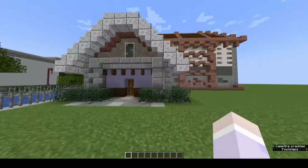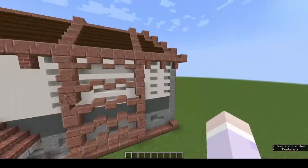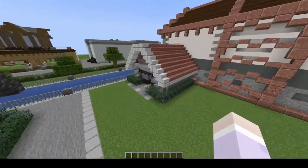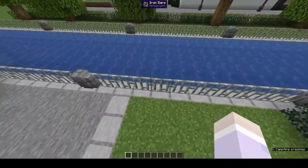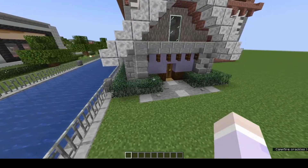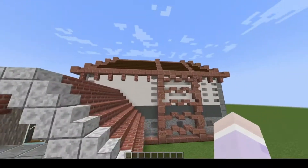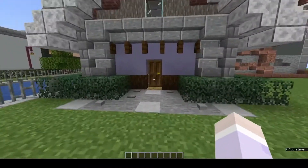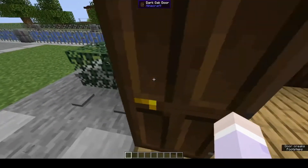Maybe I might make some changes based on future episodes of the anime, and when that comes I will also change this build so that it fits perfectly.